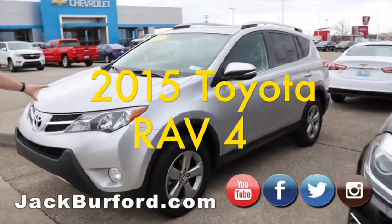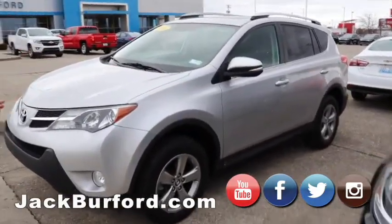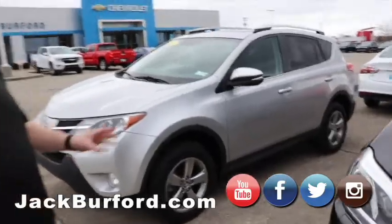Right here we've got that 2015 RAV4. We've done a video on it just the other day — great car. You can find more about that in the video and the website.